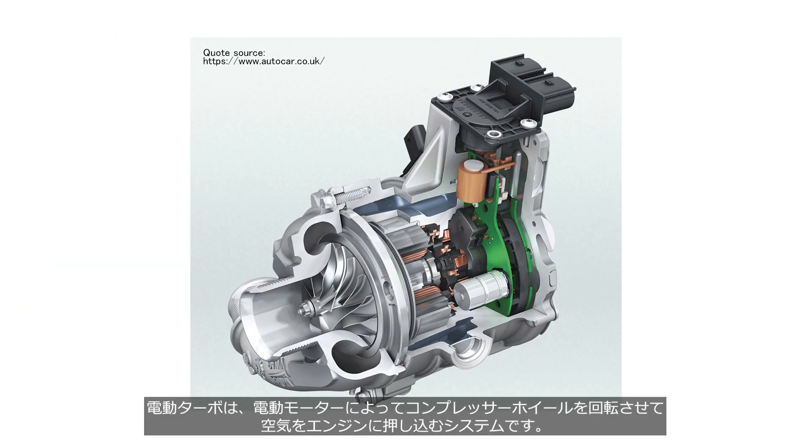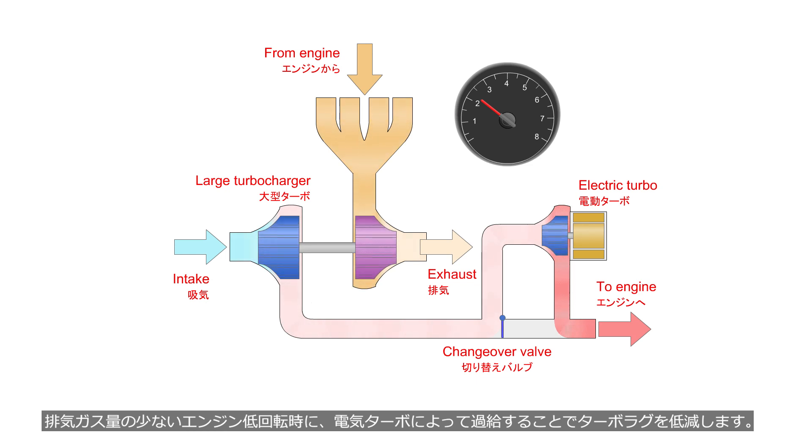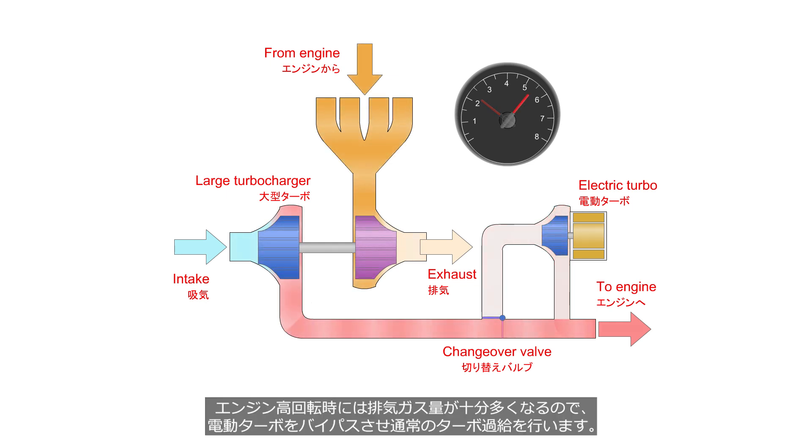An electric turbocharger is a system that uses an electric motor to rotate a compressor wheel and force air into the engine. While it doesn't utilize exhaust gas energy, it is not a turbocharger in the strict sense. However, because of its shape, it is commonly referred to as an electric turbocharger. At low engine speeds that have low exhaust gas flow, the electric turbocharger produces boost pressure to reduce turbo lag. At high engine speeds, where there is a sufficient amount of exhaust gas flow, the electric turbocharger is bypassed, and the normal turbocharger provides the boost.